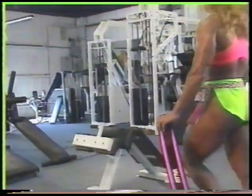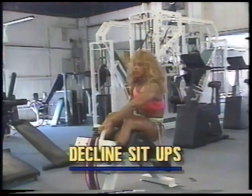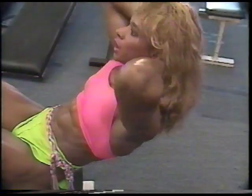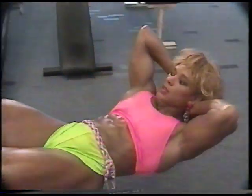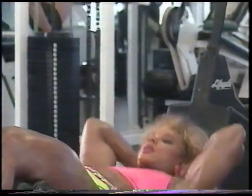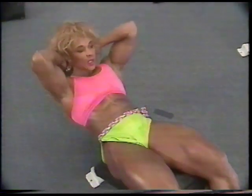The next exercise I enjoy doing for my abs is decline sit-ups. To perform this exercise correctly, make sure your back is kept completely straight and your knees are kept bent through the whole movement. Keep your hands at the side of your temple or behind your head, but don't use your arms to help you complete the movement. Let your abs do the work. Come up only as far as you can while keeping your back straight.